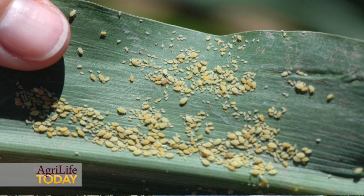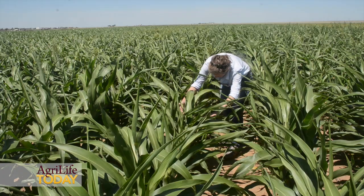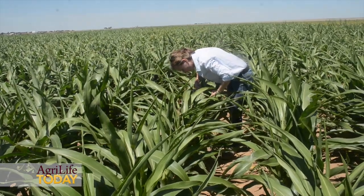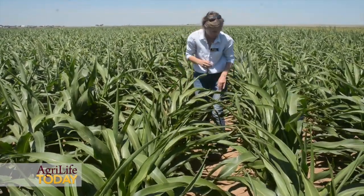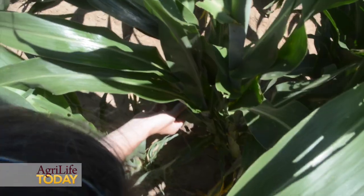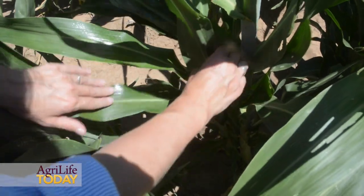We're standing in a sorghum field, and what we're doing here is research on the sugarcane aphid and the impact it has on sorghum in the Texas Panhandle. With the support of Texas grain sorghum producers, we are testing several different strategies as far as their effectiveness in combating this pest up here.